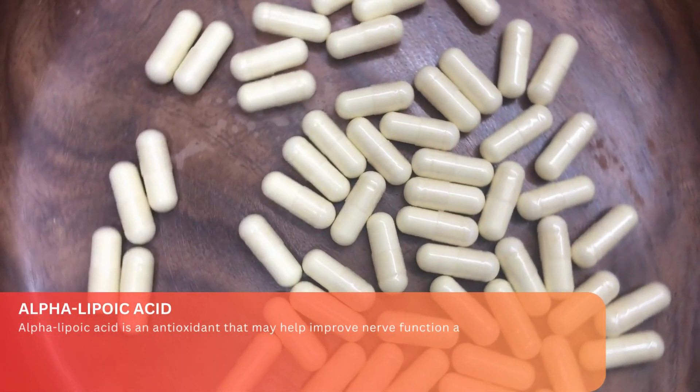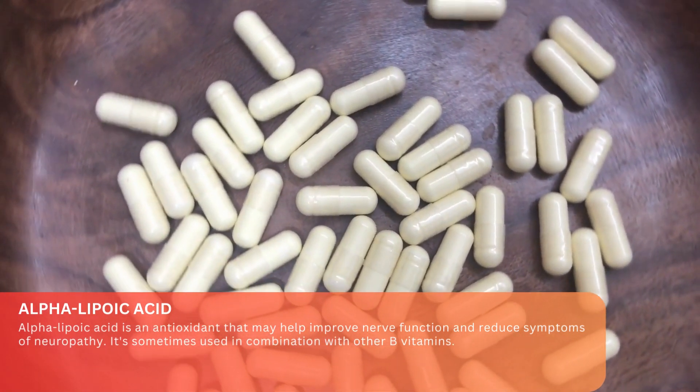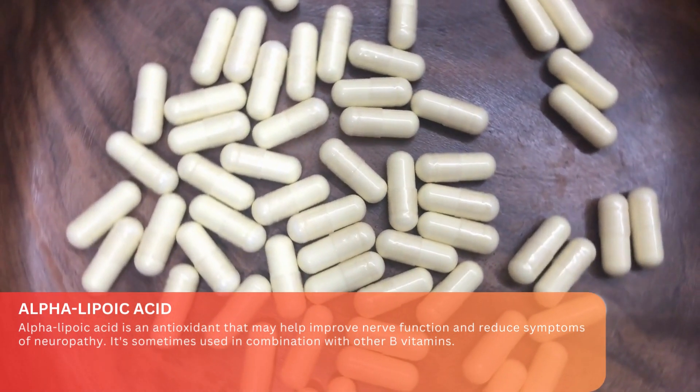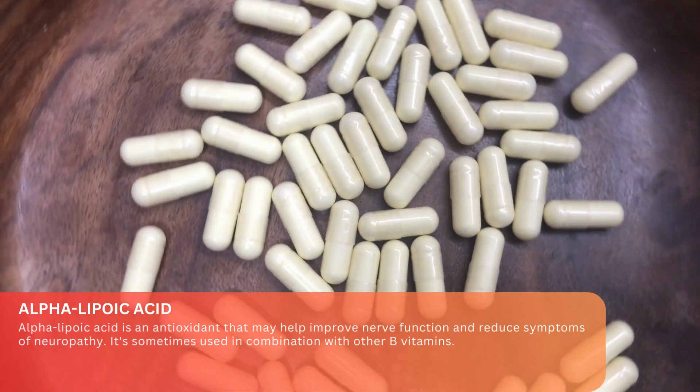Alpha-lipoic acid. Alpha-lipoic acid is an antioxidant that may help improve nerve function and reduce symptoms of neuropathy. It's sometimes used in combination with other B vitamins.